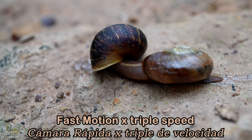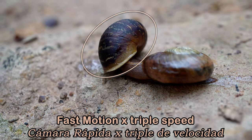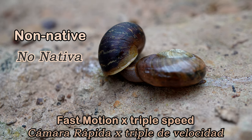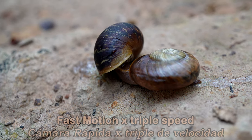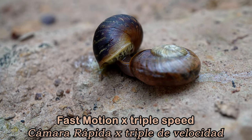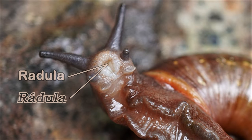This carnivorous snail is eating an introduced common garden snail — this is not a native Australian. When it finds its prey, this carnivorous snail uses its radula to attach to its victim. The radula is a flexible band of microscopic, sharp teeth. The carnivorous snail uses its radula to eat its prey.